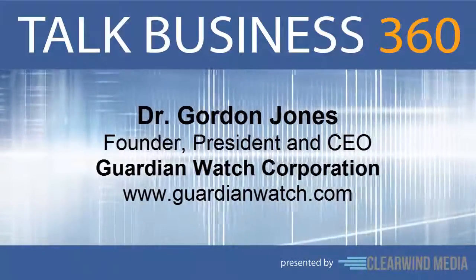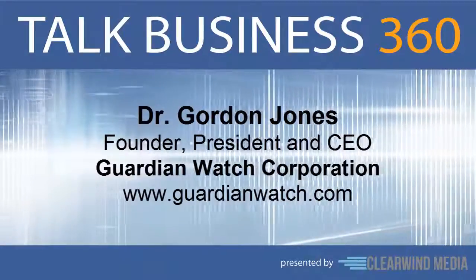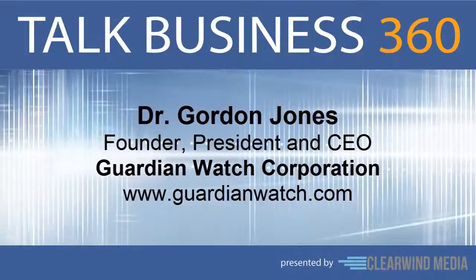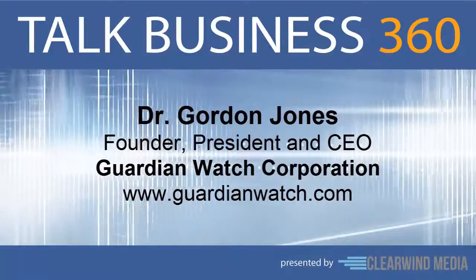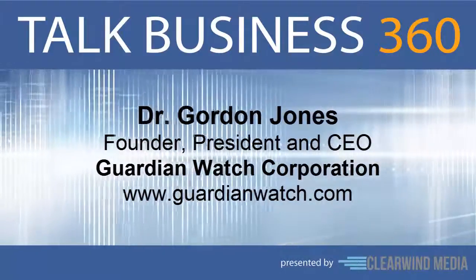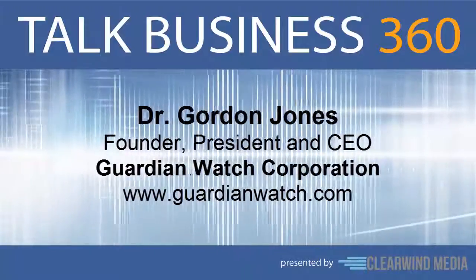Next on Talk Business 360, we're taking a look at a technology designed to help create a better, safer world, one community at a time. It's called Guardian Watch, and it's an award-winning, multi-platform application that's revolutionizing our approach to emergency response and reporting, increasing the safety in communities everywhere.